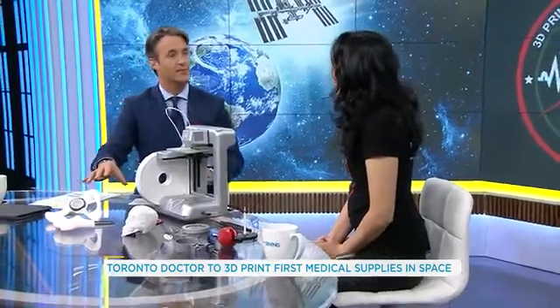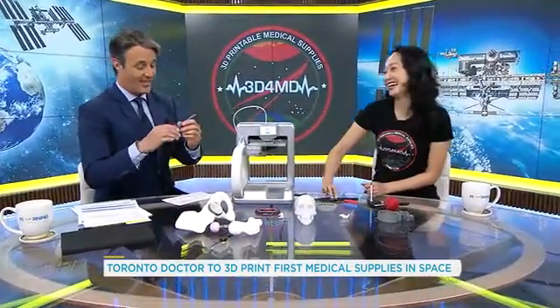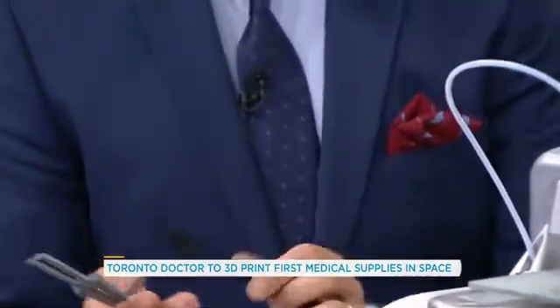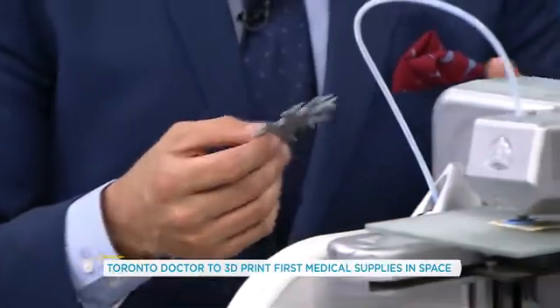Talk to me about some of these other things that you've brought in, because these are some other examples of things that we could get done in space, right? That's correct. So we could 3D print a three-in-one dental tool if we had to replace an astronaut's filling. Fantastic. We could 3D print a surgical tool if we had to perform surgery on Mars. And we could also 3D print — this is a sensory evaluation tool that's shaped like a ninja star — and you could actually use this to assess an injured astronaut. The case is 3D printed as well. The possibilities are near endless.